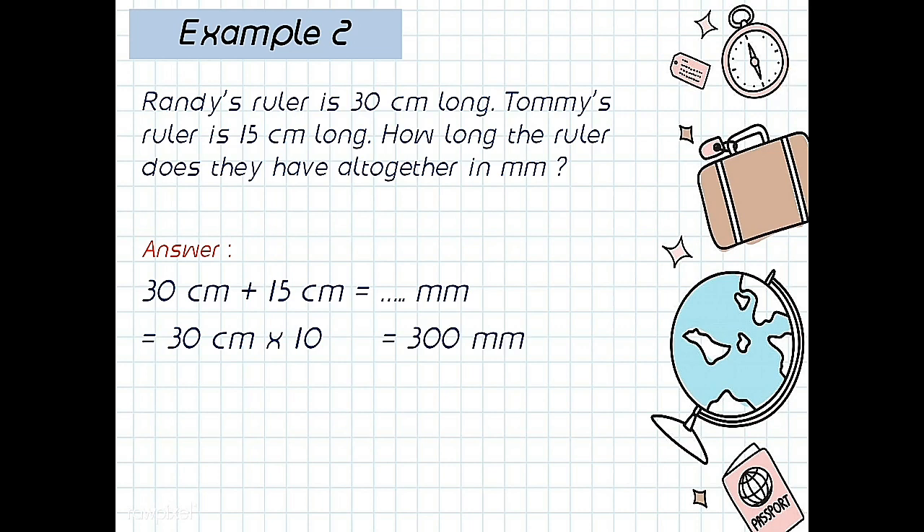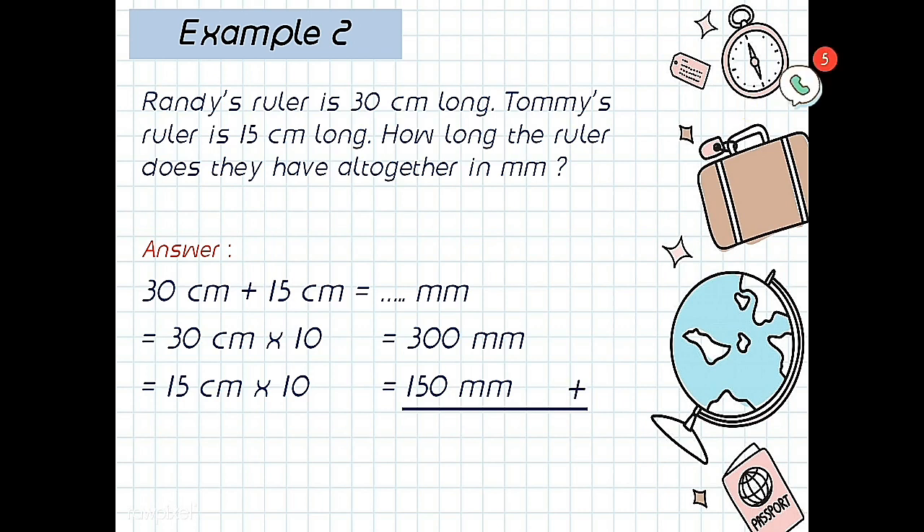And next, 15 centimeters to millimeters. Centimeter to millimeter, up or down? Good — down. How many? Yeah, 1. So the answer: 15 centimeters times 10 equals 150 millimeters. And now, all together — so addition. 300 millimeters plus 150 millimeters equals 450 millimeters. Good. Example number 3.